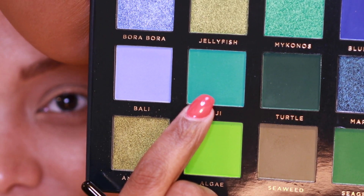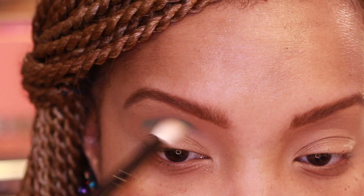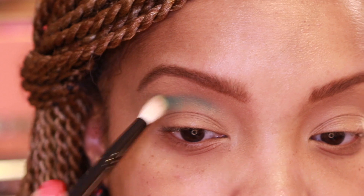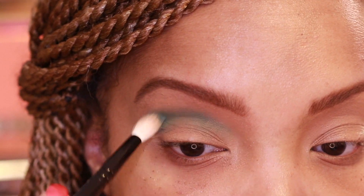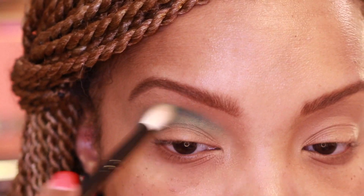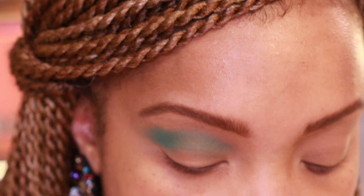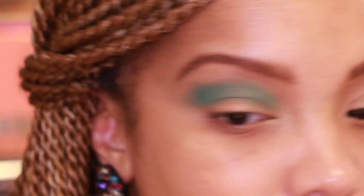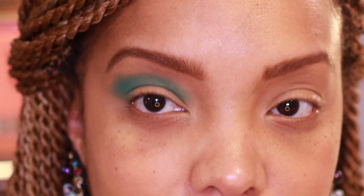Going in with my Wayne Goss number 17, I'm taking the shade Fiji, which is a nice bright aqua color — I'm excited to play with this. It looks pigmented! I'm starting by stamping this into that transition/crease area and blending it out. It's pigmented but I'm not working with a whole lot because I want to control the color. I'm just lightly feathering those edges out and stamping a bit more pigment in.